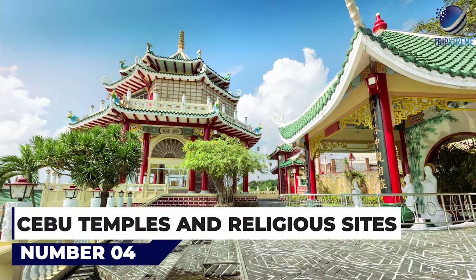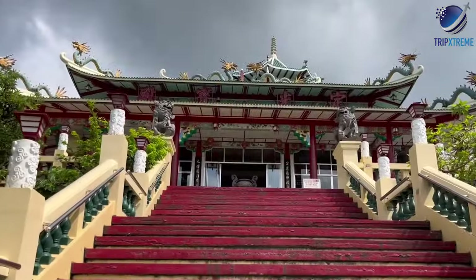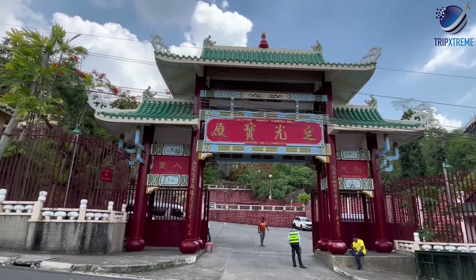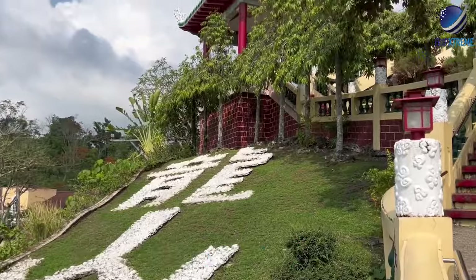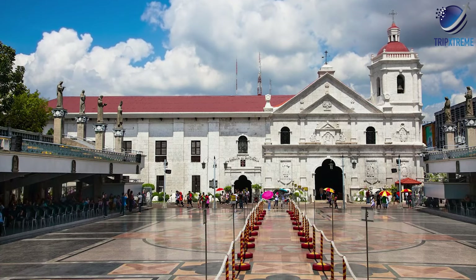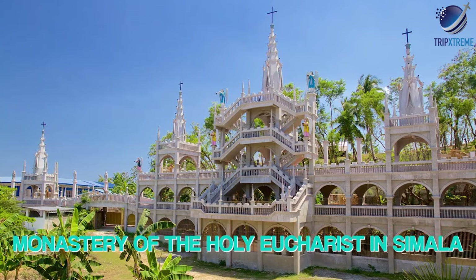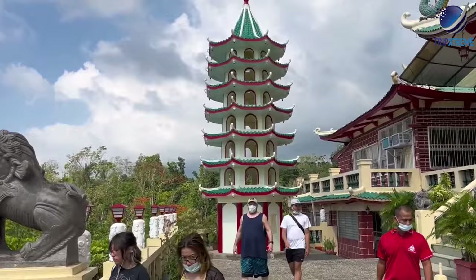At number 4, Cebu Temples and Religious Sites. The long and hectic history of the Philippines started in Cebu, which was the first European settlement in the country. The different nations that occupied or visited the country since the 16th century have left a wealth of sacred and religious sites in the province of Cebu. From the Basilica del Santonino on Osmina Boulevard to the Taoist Temple in Beverly Hills, and from the Monastery of the Holy Eucharist in Simala to the Chapel of San Pedro Calungzod in Cebu South Road, you'll find a wide range of religious edifices on Cebu.